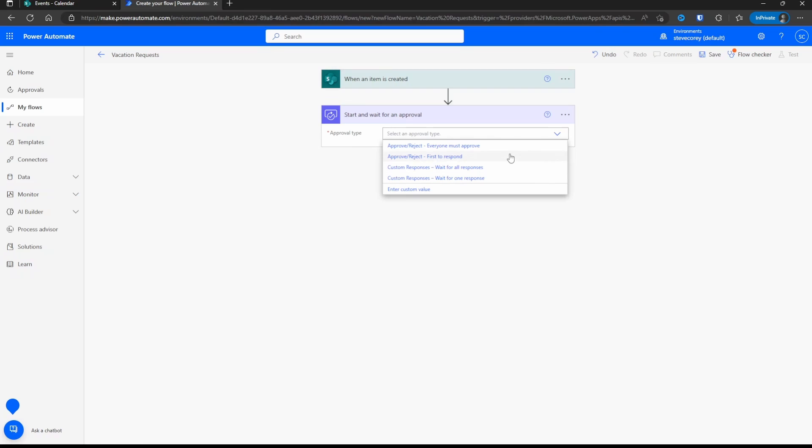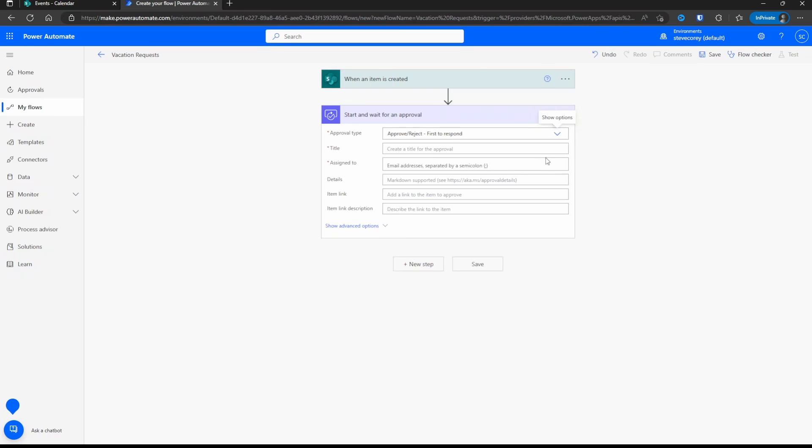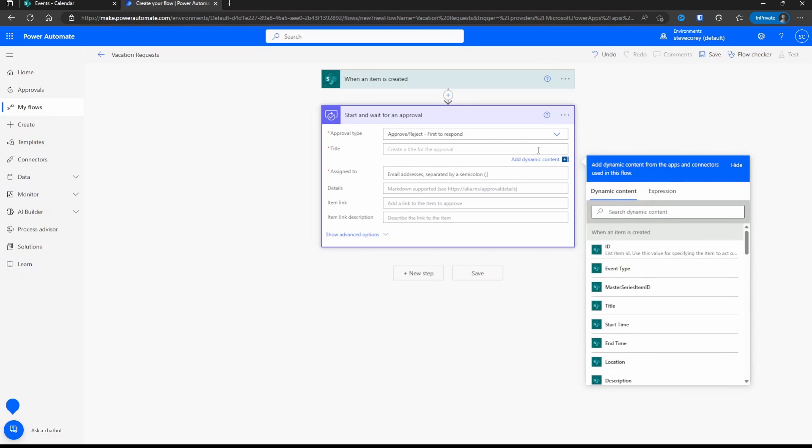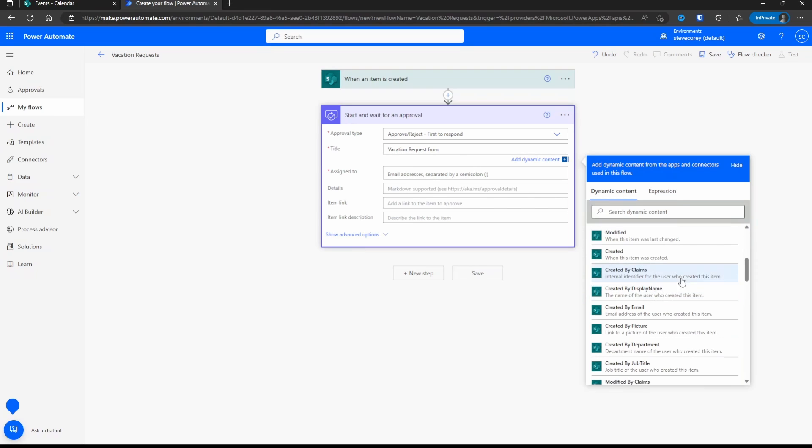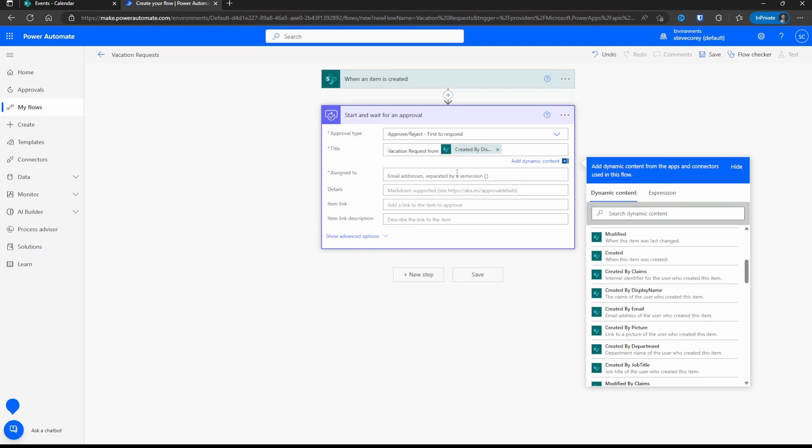I'll just put First to Respond because I'm only going to have one approver. It's going to ask for more information about this approval — what should the title be, who are we sending the approval to, any details, and links back to the item. For the title, we'll put Vacation Request. Notice that as soon as I clicked into this field, a box appears on the right that lets you pick fields from the list item that was created, so you can reference back to those original items similar to how you could with Designer workflows. So we'll put Vacation Request From, then find the creator — Created By Display Name. You've got other options like claims, email address, and department, but we just want the display name. For Assigned To, we'll send this to Adele.